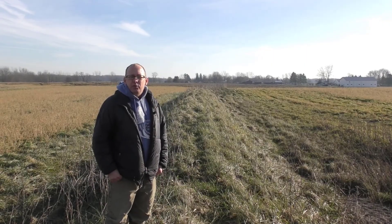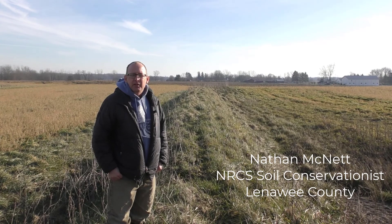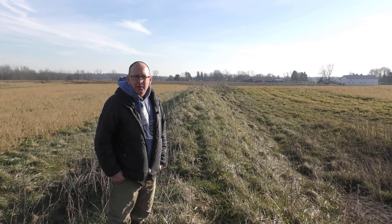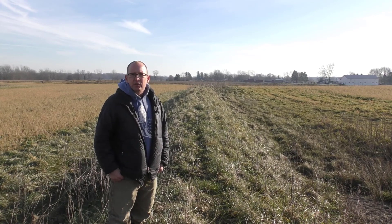My name is Nathan McNett. I'm a soil conservationist with the Natural Resource Conservation Service in Lenawee County out of the Adrian Field Office. Today we're going to look at a WASCOB site — a water and sediment control basin.